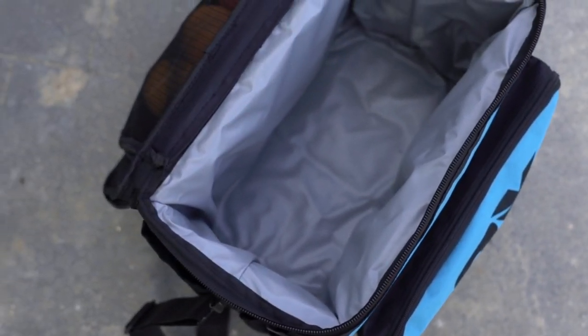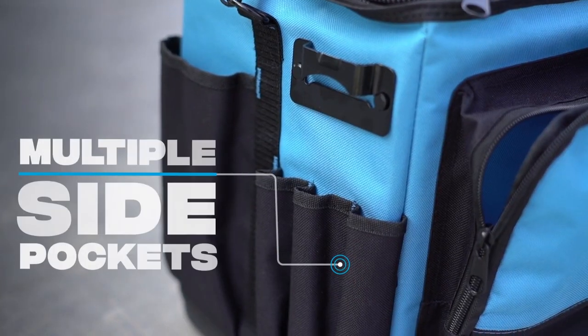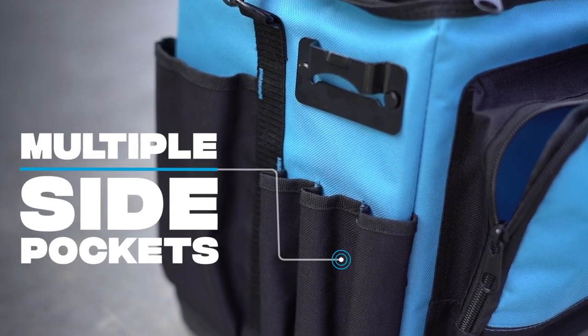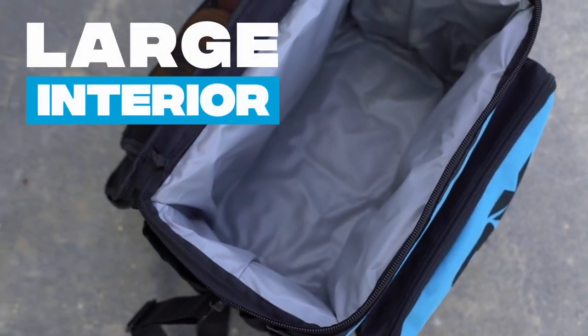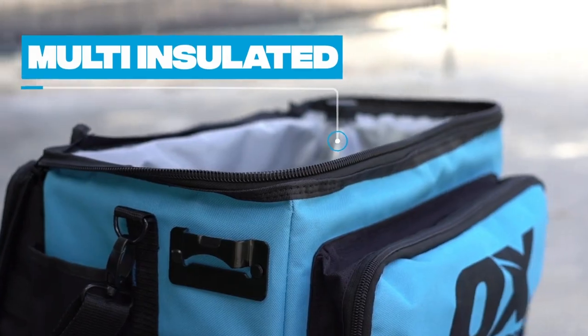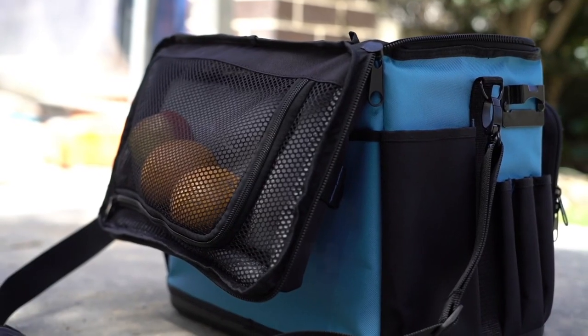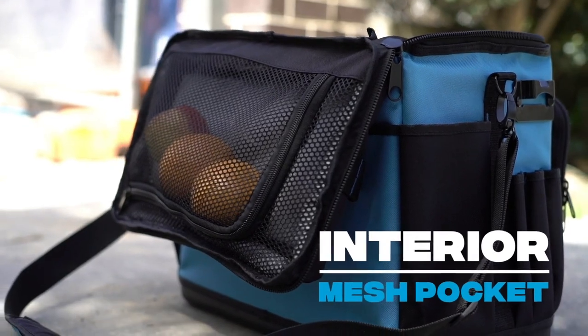Featuring one large front pocket to organize utensils and accessories, and multiple side pockets for easy storage of pencils and small hand tools. The large interior cooler compartment is multi-insulated to keep your lunch and drinks cool, with extra storage space for food or snacks on the interior mesh pocket of the cooler lid.